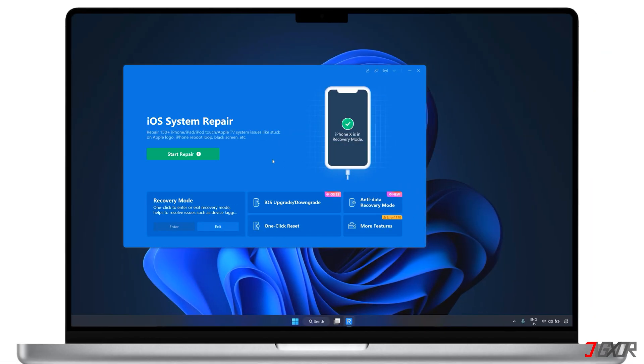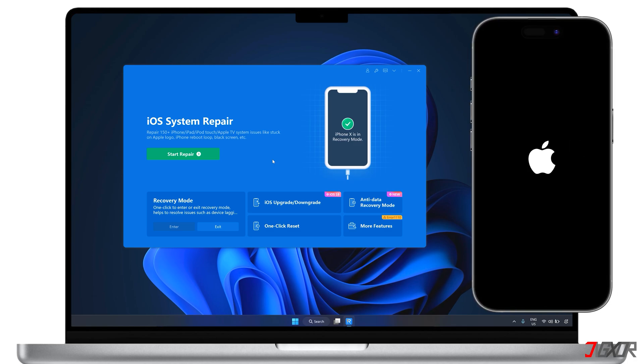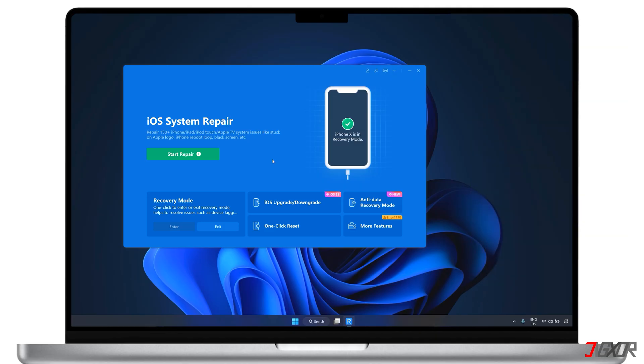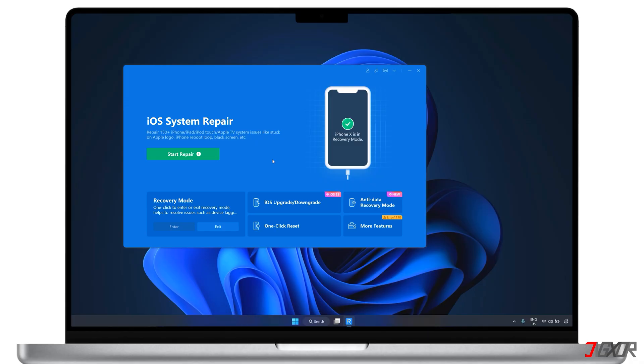When you're trying to fix most common iOS issues, it's often much simpler to use a third-party repair tool. This particular software I recommend offers a one-stop solution to fix problems like frozen screens, restart issues, and exiting recovery mode quickly without pressing any combination of buttons. You can use my link below to download the software and enjoy a free trial the first time you use it.